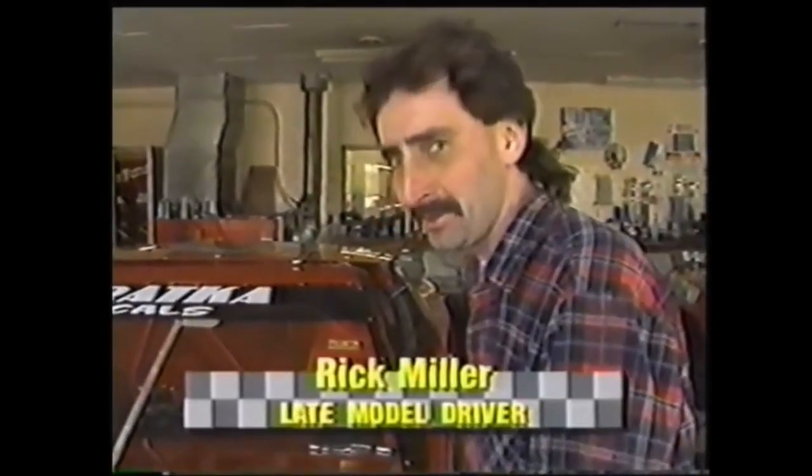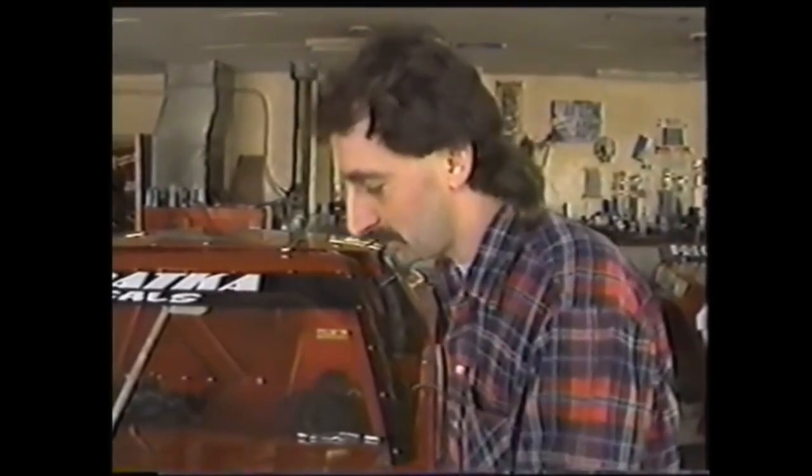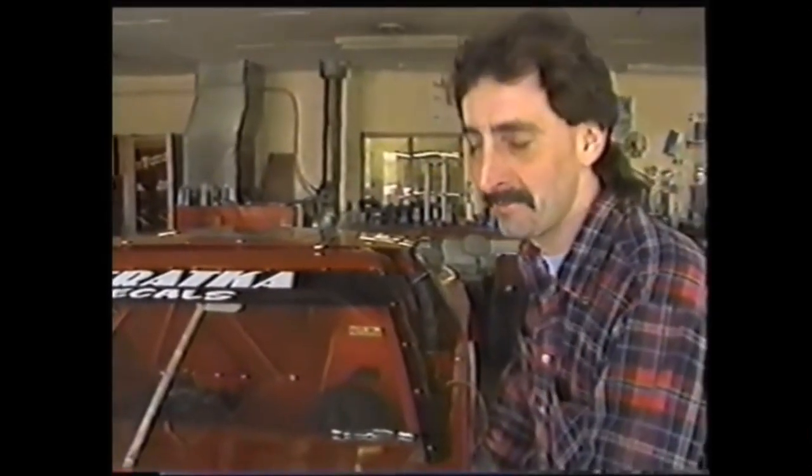'At times you can put 40 to 50 hours a week in on them — it depends on what happens during the week. If you don't really crash it all that much it's not that bad, but when you start crashing them, the maintenance goes up on it drastically.'